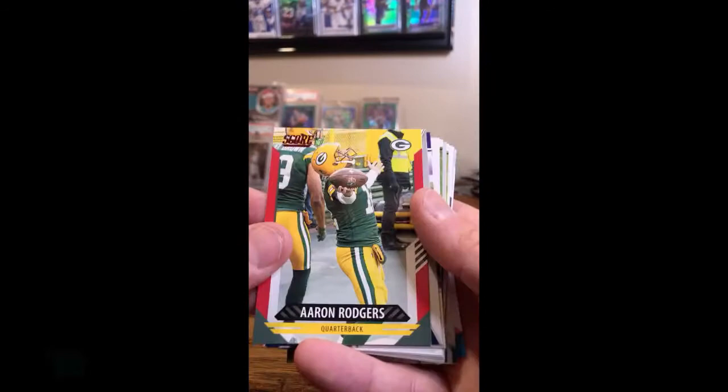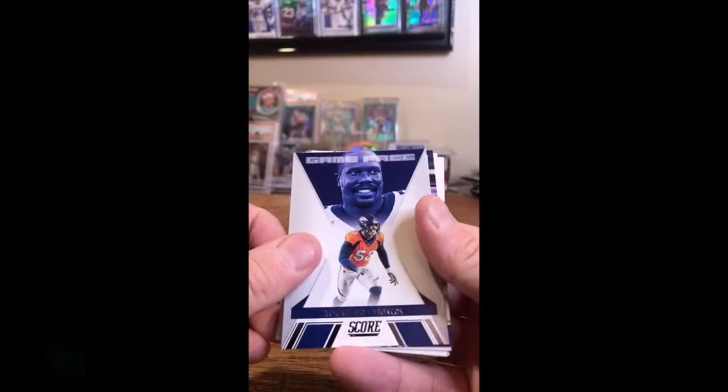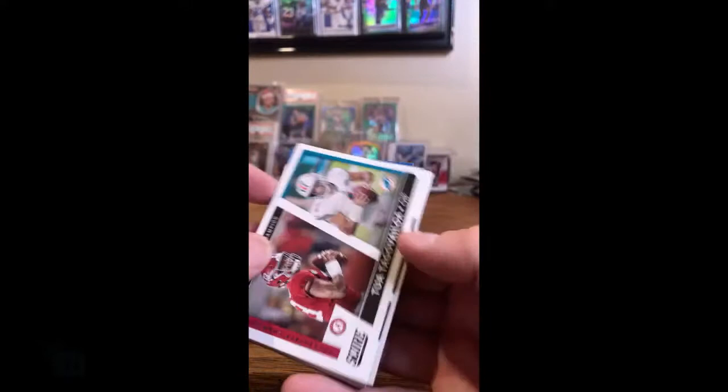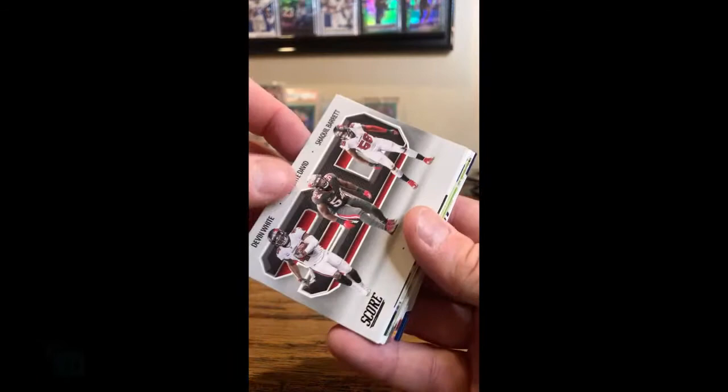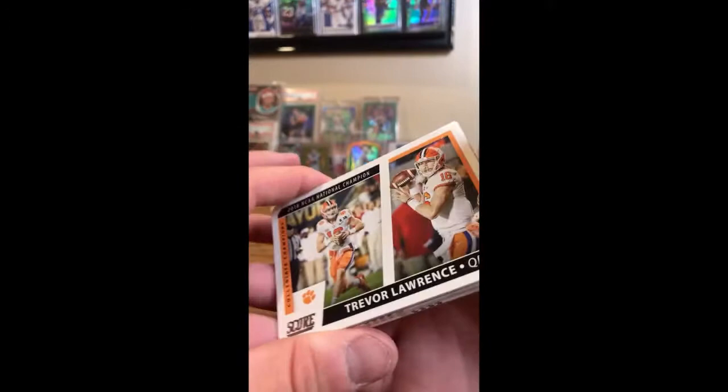Red parallels — good one: Aaron Rodgers red parallel to the Packers. Game Face Von Miller, Broncos. Justin Jefferson score team insert, Vikings. Tua national champion card, Dolphins. DeAndre Swift insert, Lions. 3D for the Buccaneers. Next level insert for the Vikings — Dalvin Cook. Trevor Lawrence — I think we've got all the Trevor Lawrence cards we're looking for now. This is the National Championship card, goes to the Jaguars.